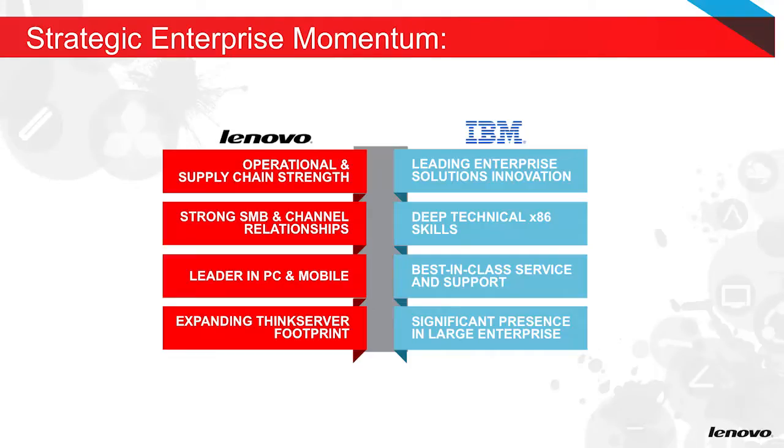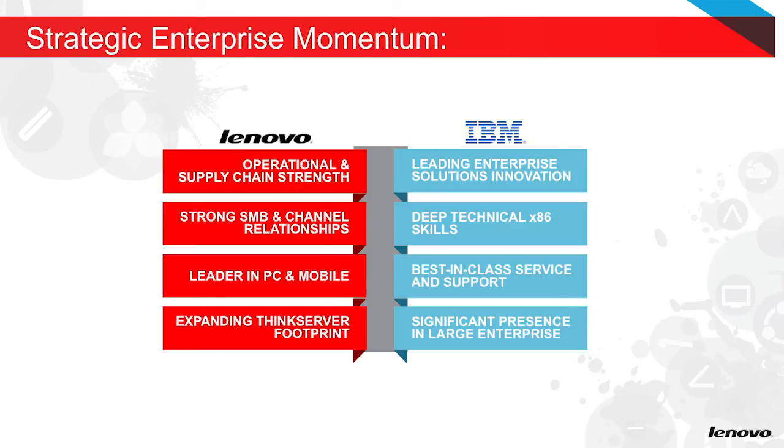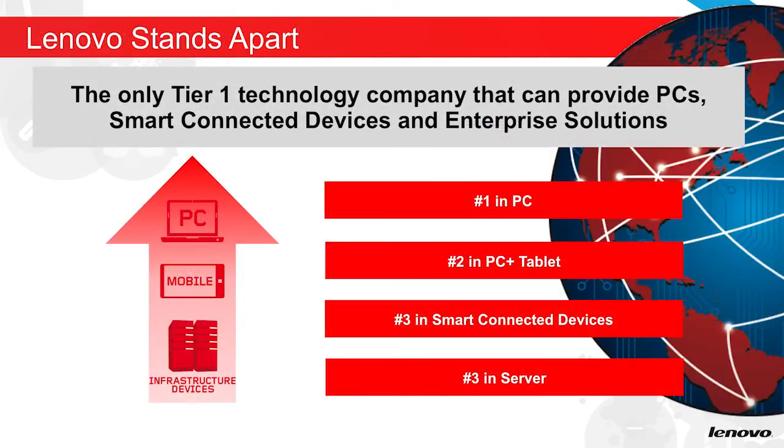vSAN aside, there may be partners or customers out there who are still unsure about our combined enterprise organization with the IBM x86 acquisition. In a few words, it's a perfect integration of strengths. Lenovo is the only technology company that offers from the pocket to the data center — smart connected devices, PCs, and enterprise products for small business to complex data center deployments.